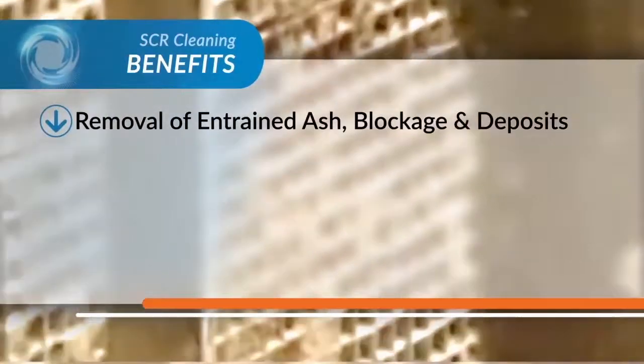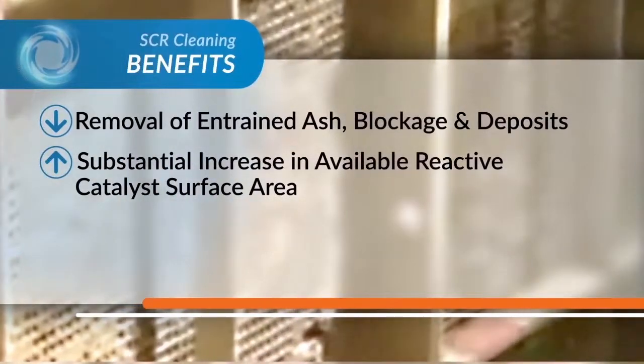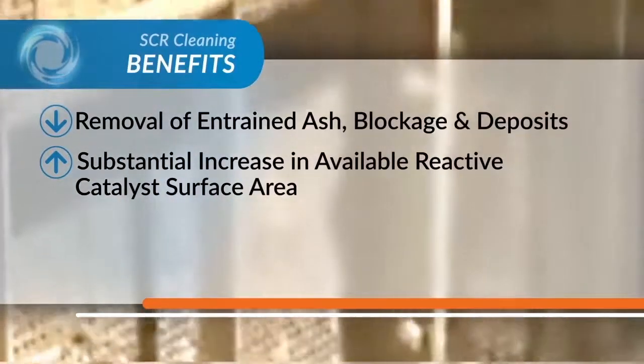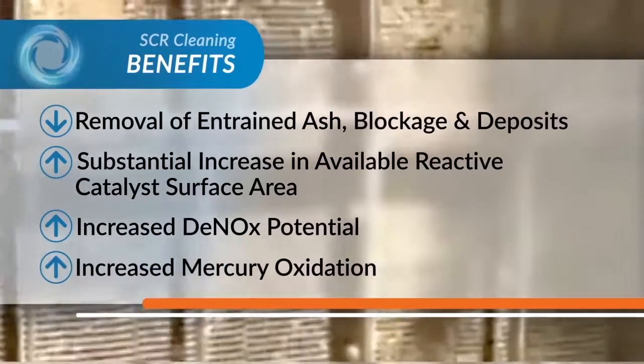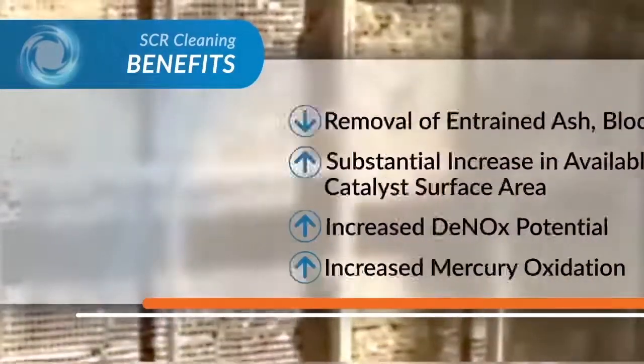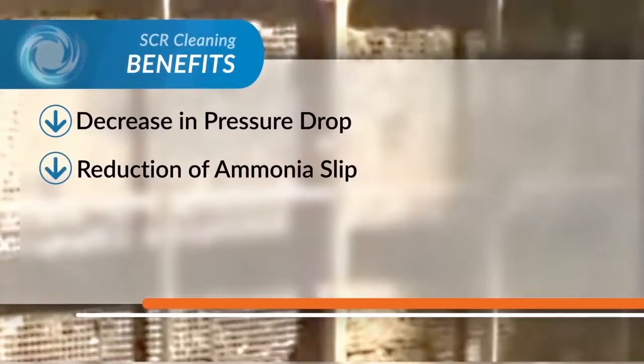Additional benefits and cost savings include removal of entrained ash blockage and deposits, substantial increase in available reactive catalyst surface area, increased DeNOx potential, increased mercury oxidation, decrease in pressure drop, and reduction of ammonia slip.